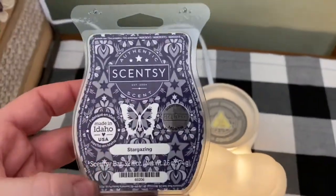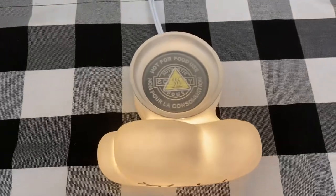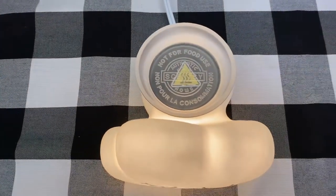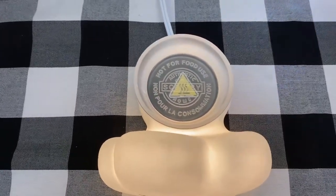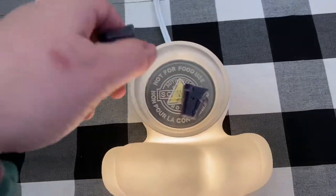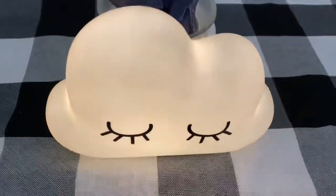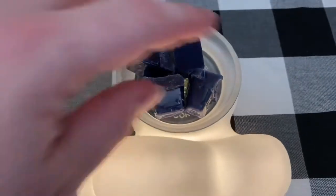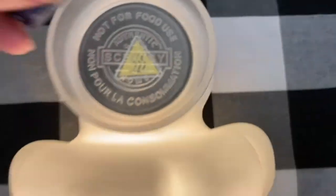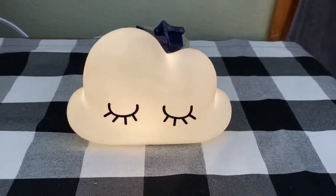I'm really liking this — it's nice and light. To me, it's a cross between the scent called Southern Evening, which is like a spicy, more cologne-like spicy, softer side fragrance, crossed with Jammy Time. I think you have this Stargazing scent. It's super yummy. Absolutely love it. And the reason I put four in there is because right there on the dish it says four — that is the recommended number of cubes to put in this warmer.